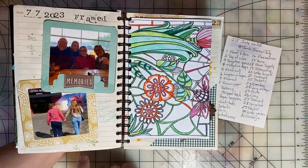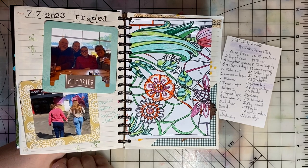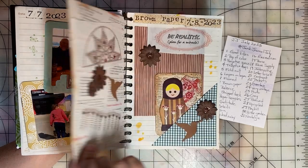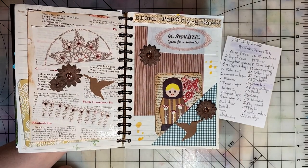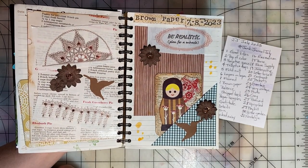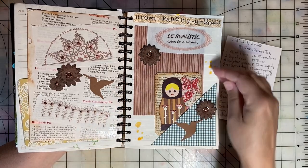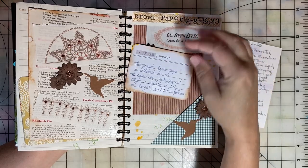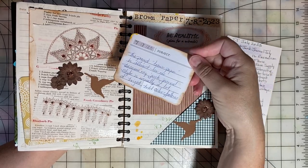Day seven was Framed. So I framed a couple of recent photos of our family. Day eight was Brown Paper. So I used some different brown papers from my stash. This is a little altered card, and I journaled on the back about the prompt.